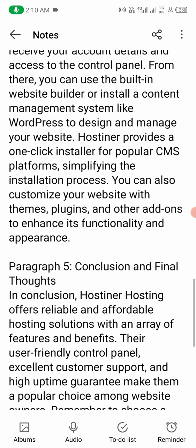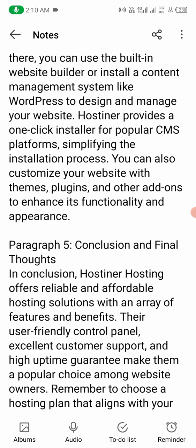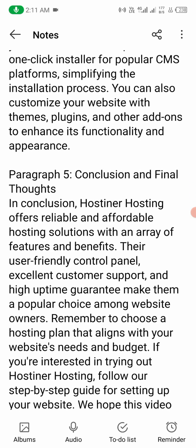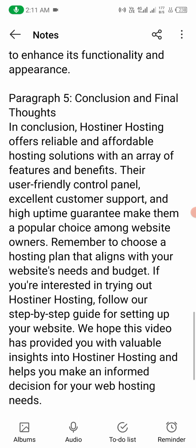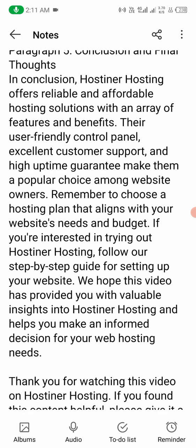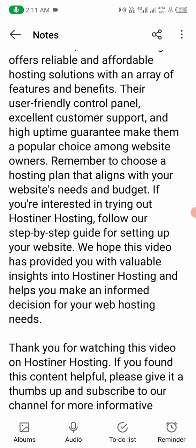In conclusion, Hostiner hosting offers reliable and affordable hosting solutions with an array of features and benefits. Their user-friendly control panel, excellent customer support, and high uptime guarantee make them a popular choice among website owners. Remember to choose a hosting plan that aligns with your website's needs and budget. If you are interested in trying Hostiner, follow our step-by-step guide for setting up your website. We hope this video has provided you with valuable insights into Hostiner hosting and helps you make an informed decision for your web hosting needs.